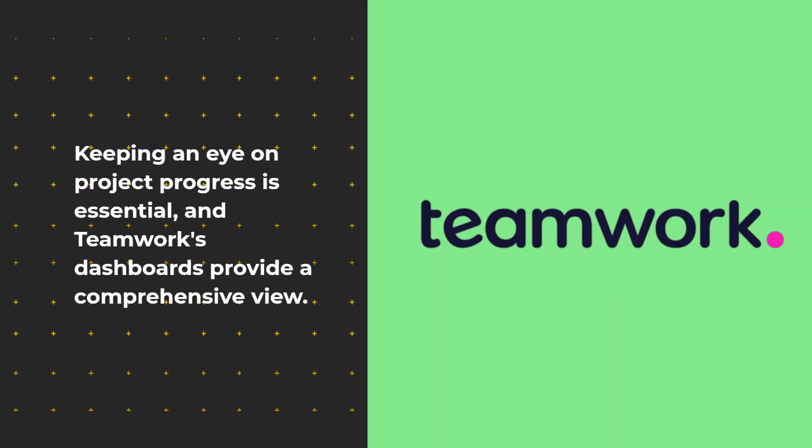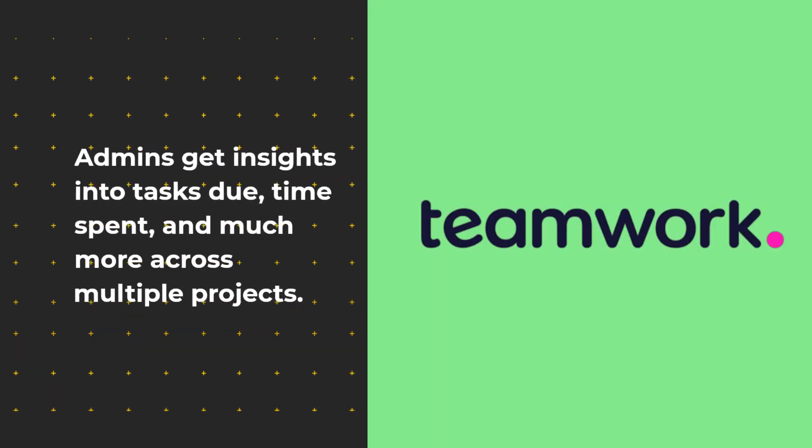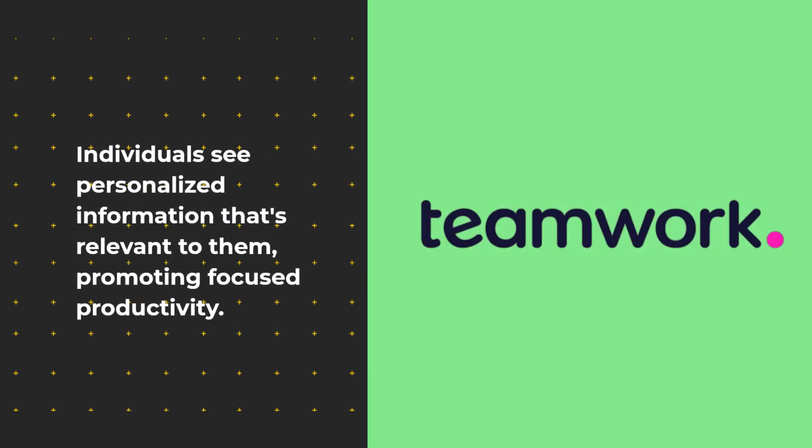Keeping an eye on project progress is essential, and Teamwork's dashboards provide a comprehensive view. Admins get insights into tasks due, time spent, and much more across multiple projects. Individuals see personalized information that's relevant to them, promoting focused productivity.